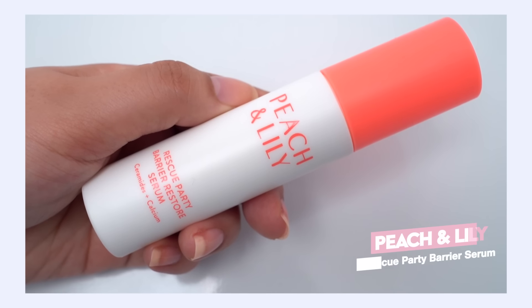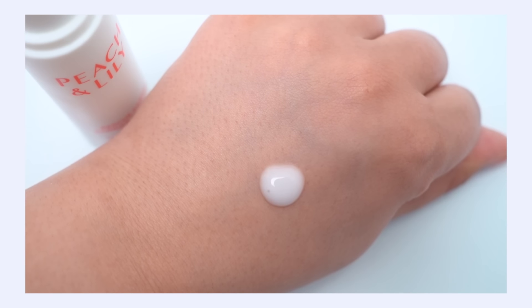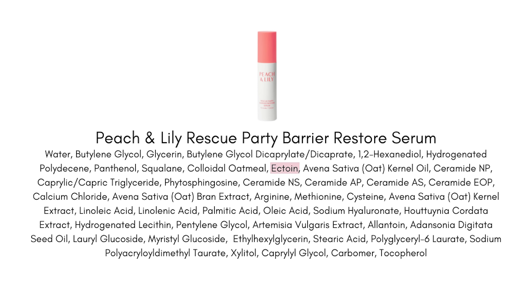I've been really obsessed with the Peach and Lily Rescue Party Barrier Serum — you've been seeing me use this quite a bit. It's a light creamy texture with a lot of hydration, ceramides, cholesterol, fatty acids, and ectoin — a really strong antioxidant that doesn't just protect from free radicals, it actually shields your skin from pollution. It's also a great ingredient for dehydration because it helps your skin retain hydration long-term, really aiding a hydrating or barrier-supportive formula.